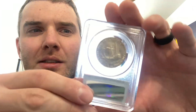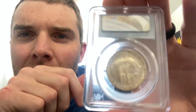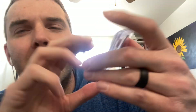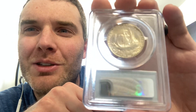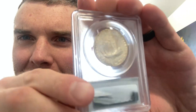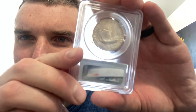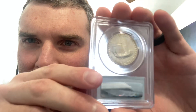There aren't too many of these — I looked on eBay and the only ones for sale were ones without the designation, so it's a really nice coin.